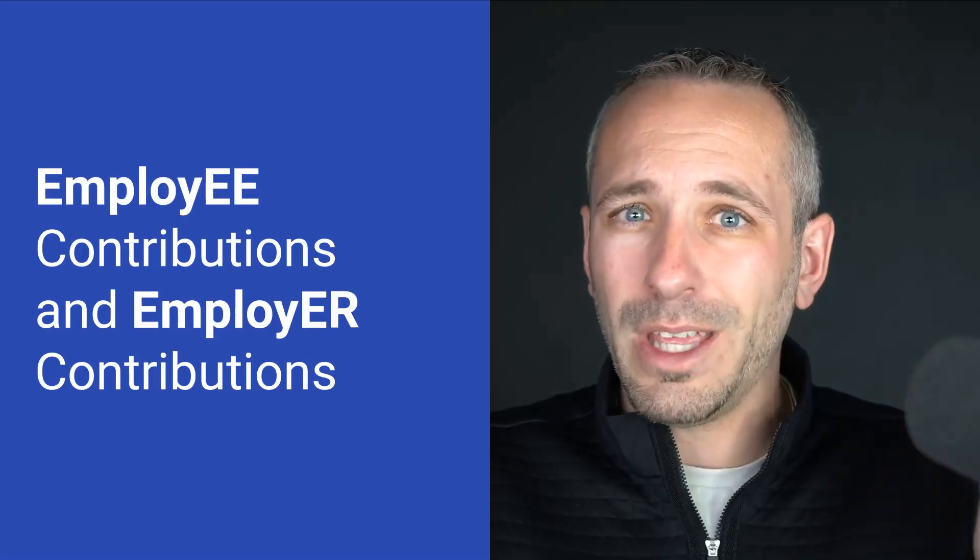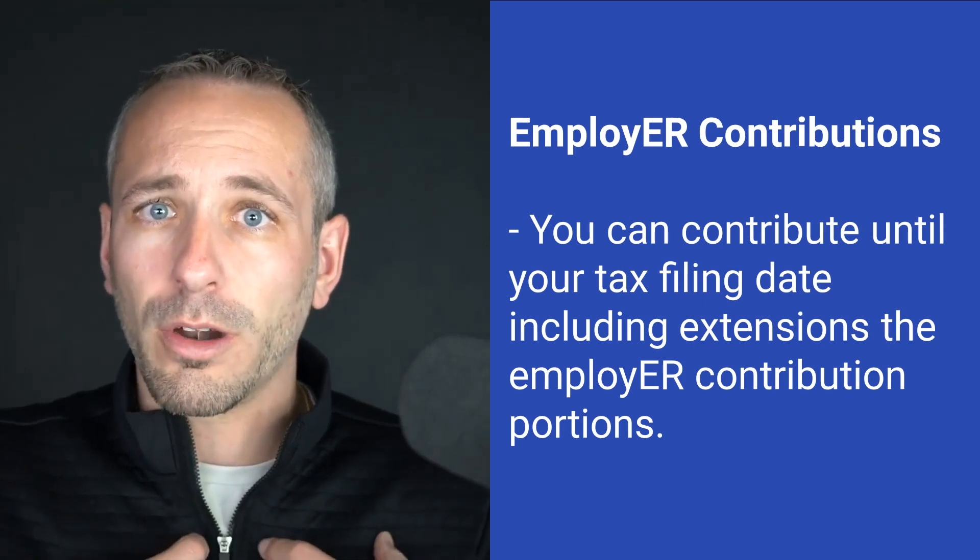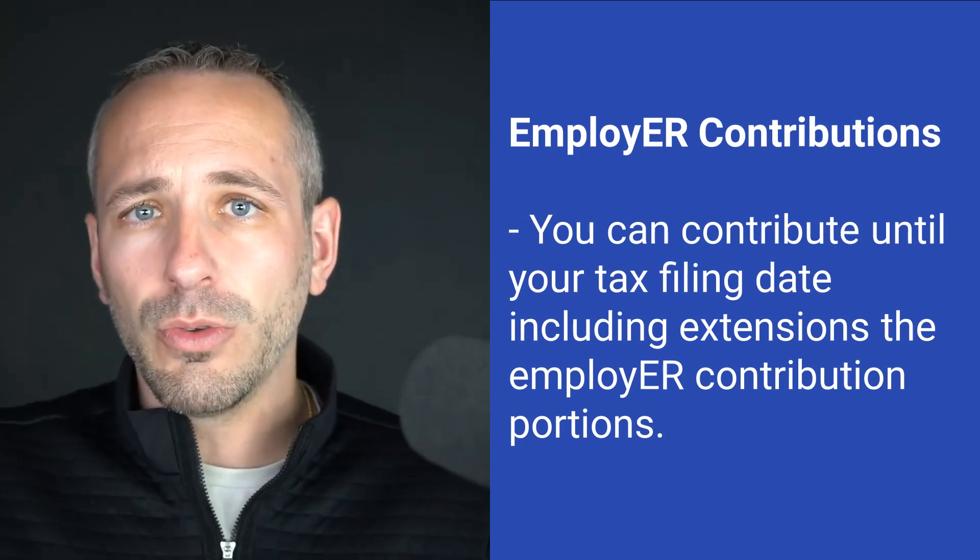Now let's talk about the business side and some of the retirement options available to business owners. With a business plan, you have traditionally an employee contribution and an employer contribution. Any plans that have an employee contribution are no longer available — that contribution would have had to have been made before December 31st. But there are still some opportunities for the employer contribution, as the employer contributing to the retirement accounts.